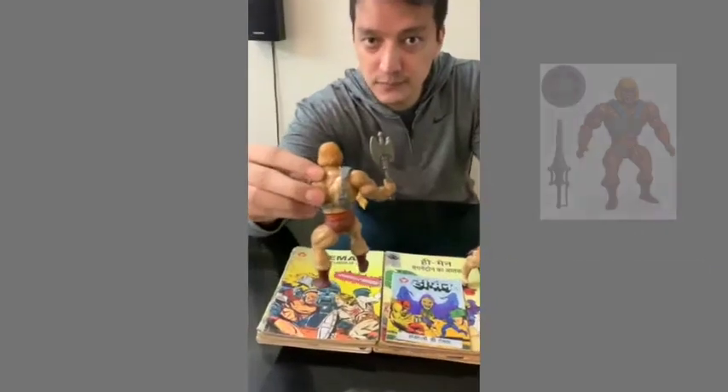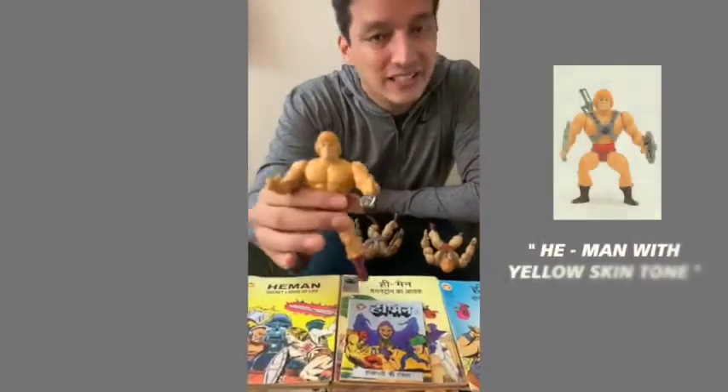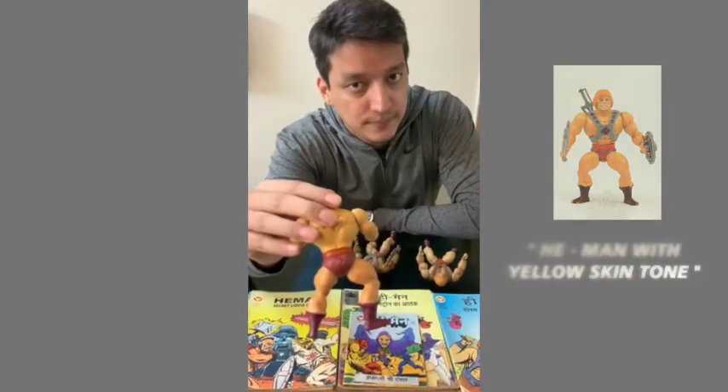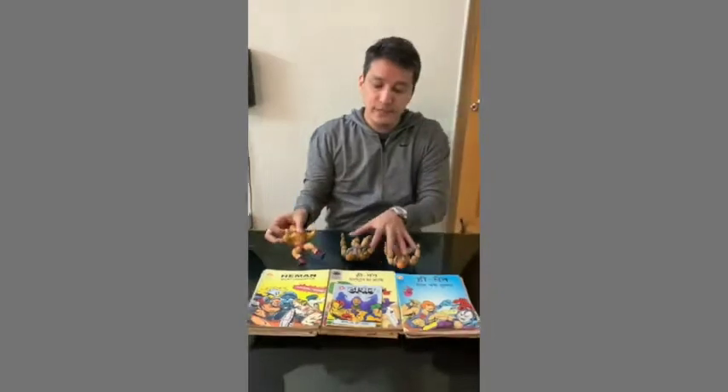Leo India. And then I have this He-Man — today I'm going to show you the one with the yellow skin tone, which is much rarer than the other ones. Again, Leo Mattel India 1981. So you can see that I collect these He-Man variant figures of many colors.